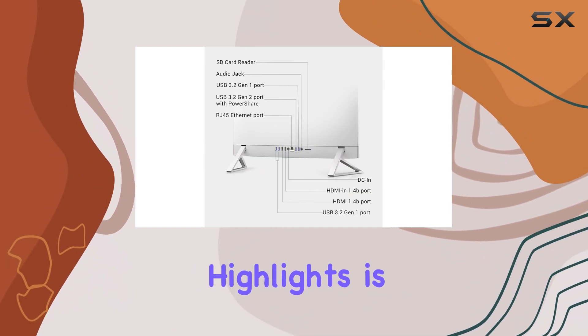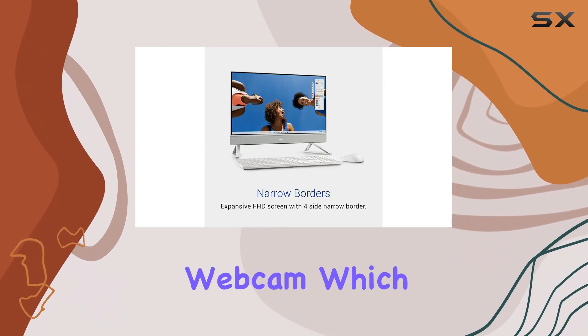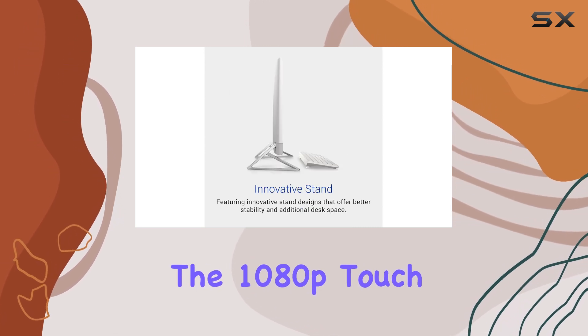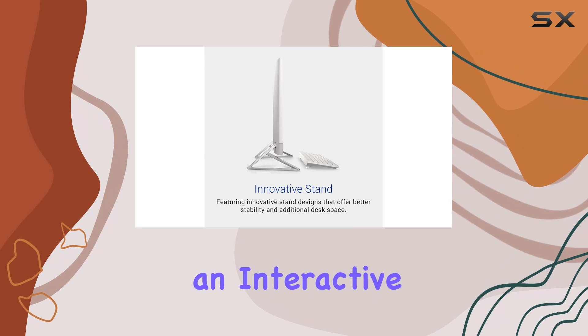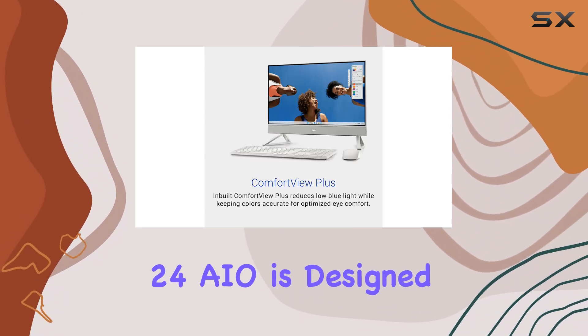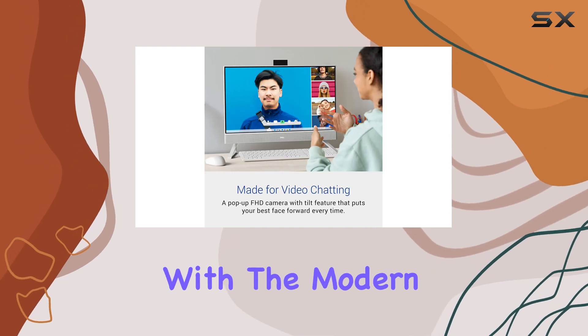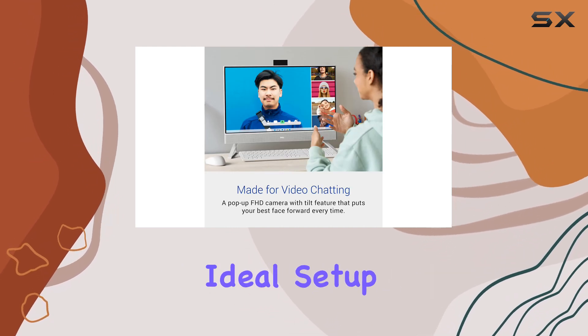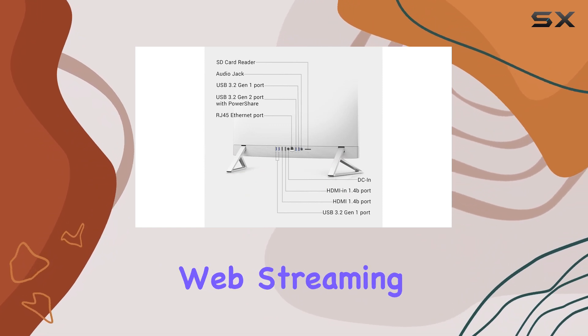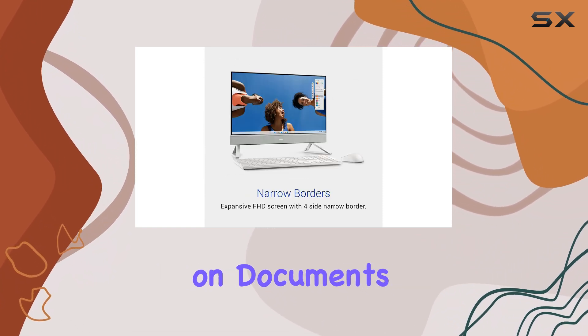One of the highlights is its 1440p pop-up webcam, which is perfect for video chats with family and friends. The 1080p touchscreen adds an interactive element, making navigation smooth and intuitive. The Dell Inspiron 24AIO is designed with the modern user in mind, offering an ideal setup for managing daily tasks, whether it's browsing the web, streaming videos, or working on documents.